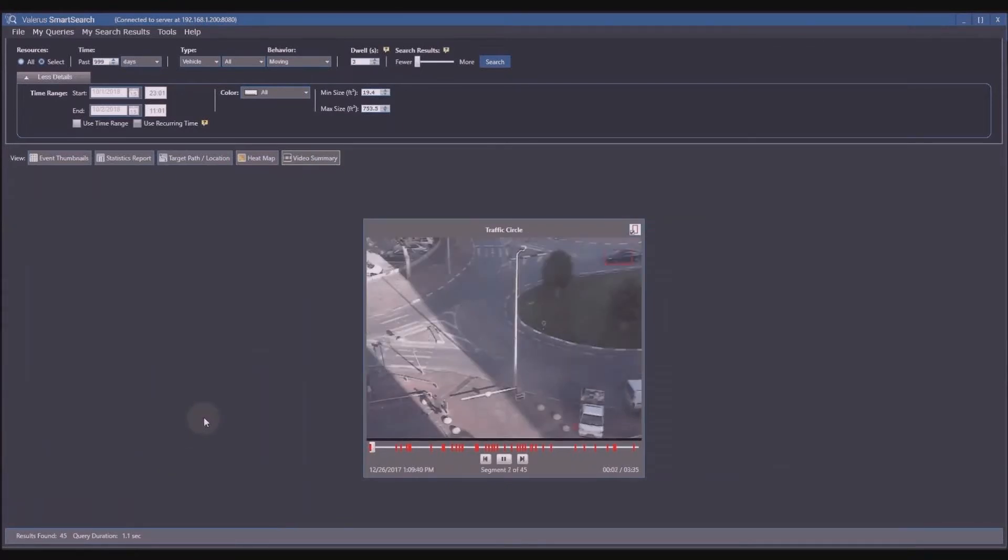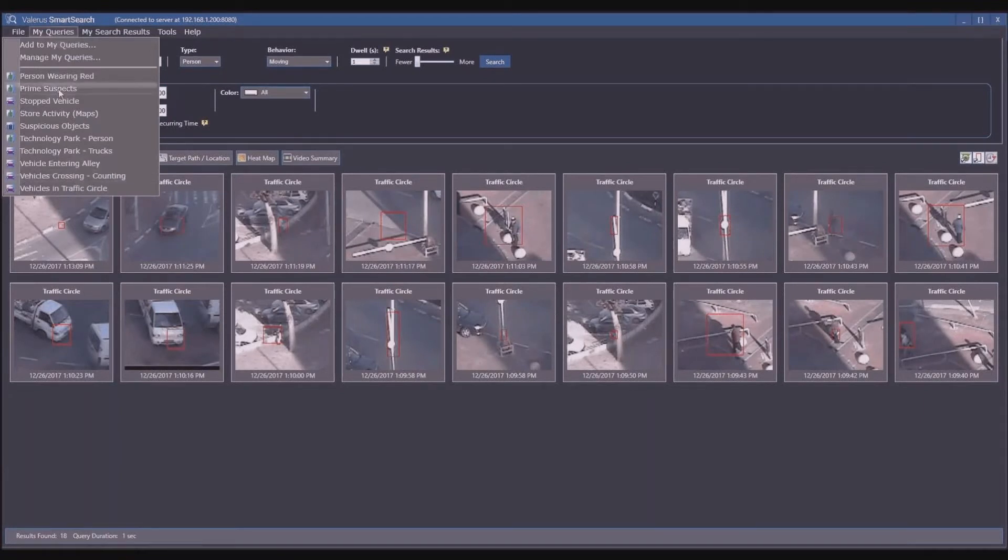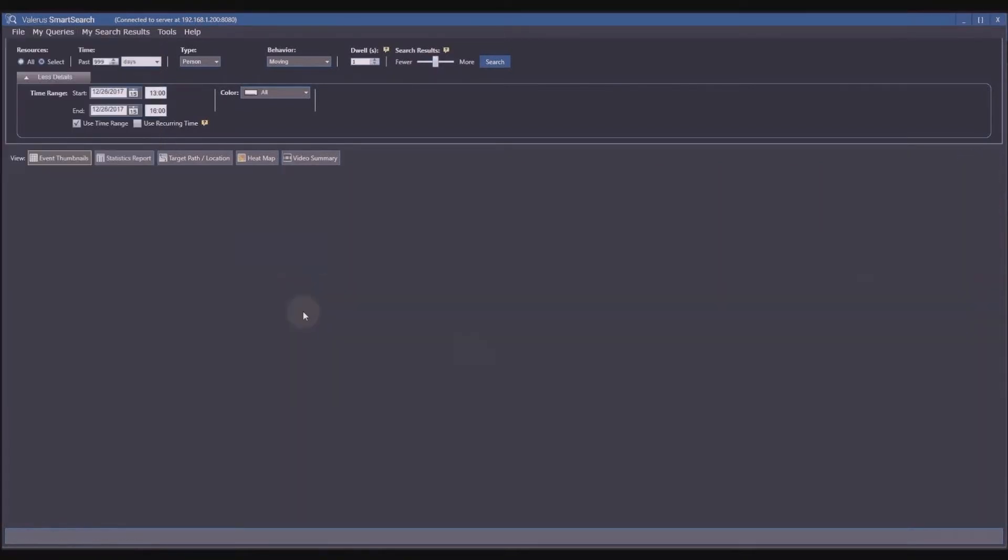The last view I want to show is video summary — all 45 detections from the search shown sequentially, one after another in the order they occurred. This is useful for seeing patterns, like how many white cars went through the traffic circle. I also want to show the saved queries feature. I have a few queries set up — because in many cases searches are repetitive. You can save a query and just run it each time instead of configuring everything from scratch, saving time and ensuring consistency.